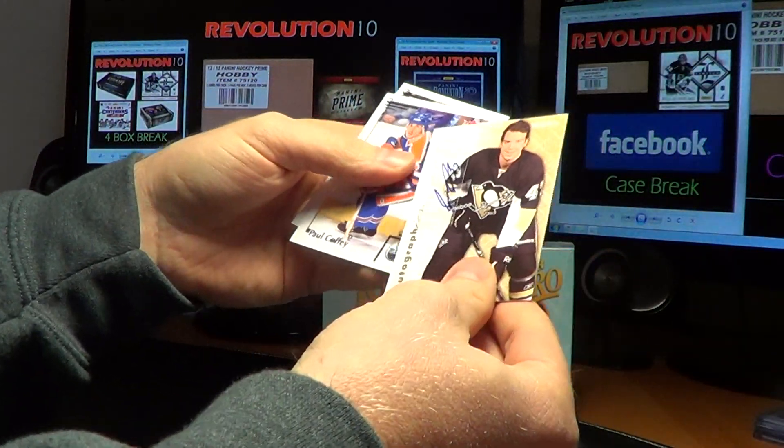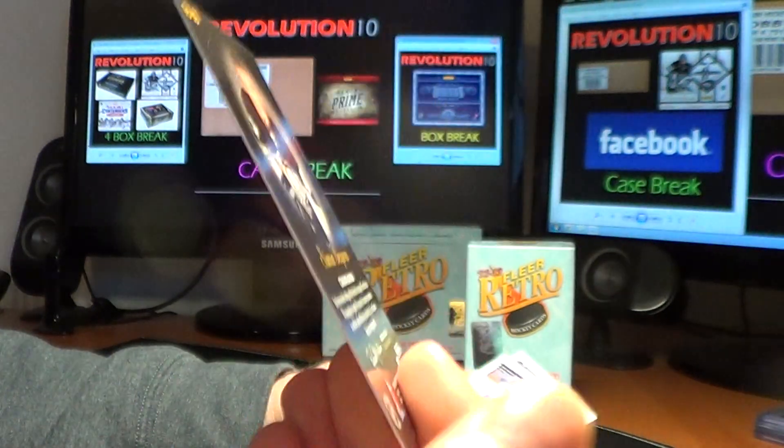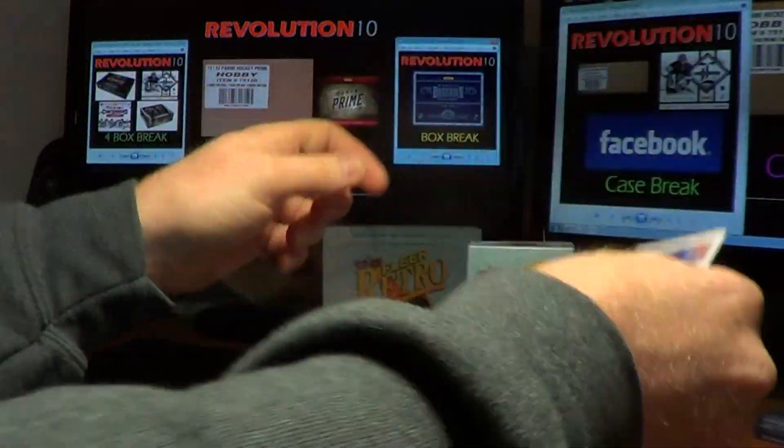Another autograph — Skybox Autographics for the Pittsburgh Penguins, Simone de Prey. Two of the three autos already.